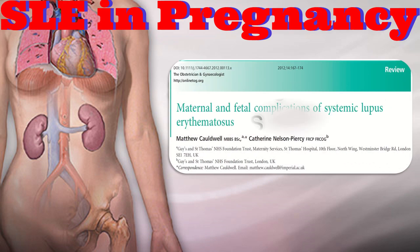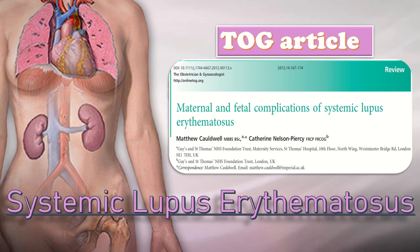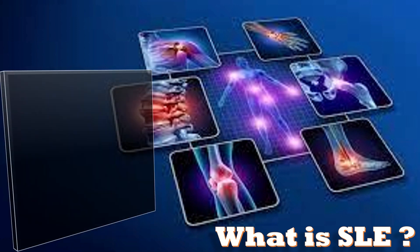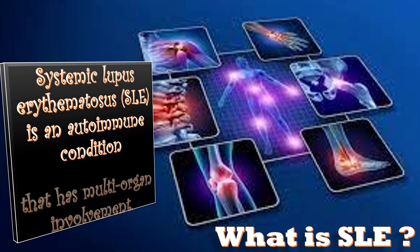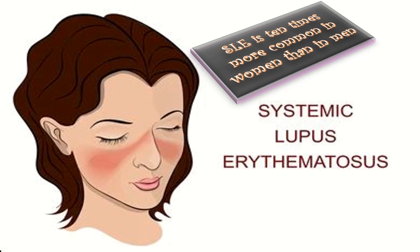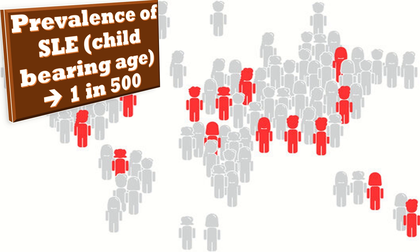This video is about maternal and fetal complications of systemic lupus erythematosus from the TOG article. Systemic lupus erythematosus is an autoimmune condition with multi-organ involvement. It is approximately 10 times more common in women than in men and is often diagnosed during the childbearing years. The prevalence of SLE in women of childbearing age is around 1 in 500.